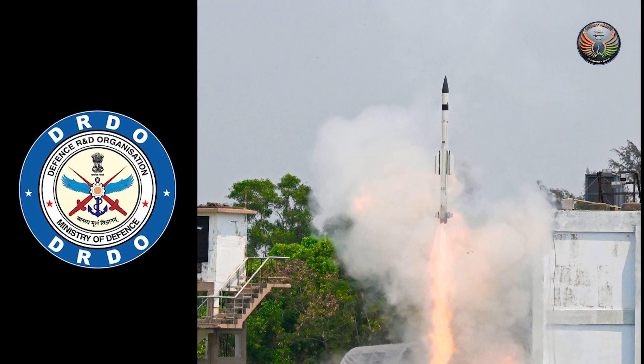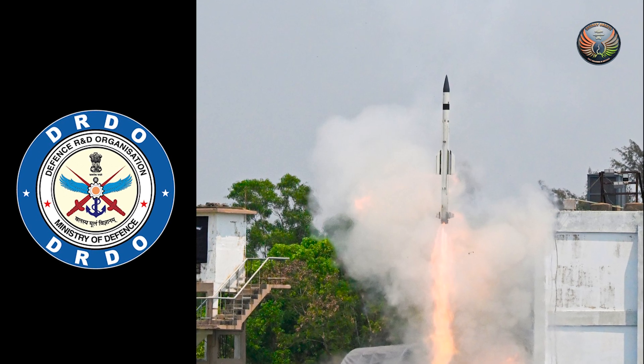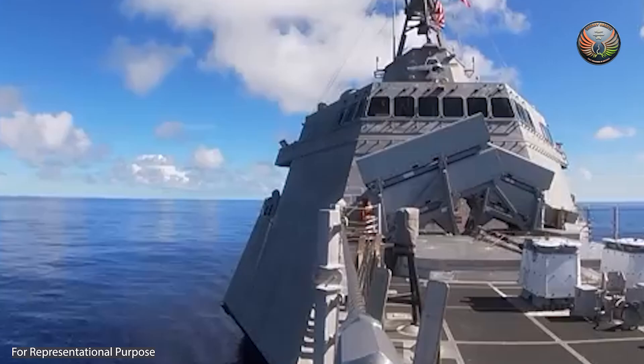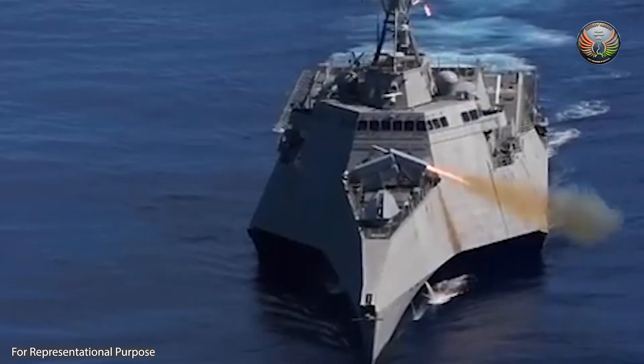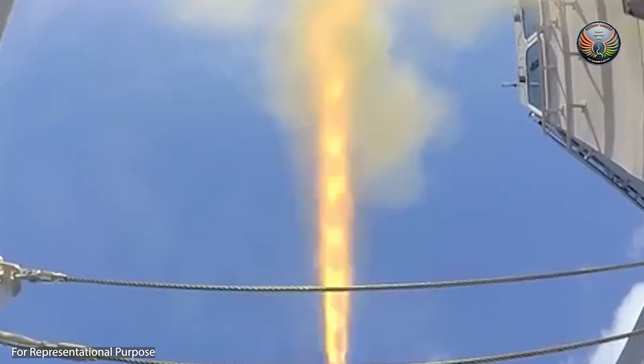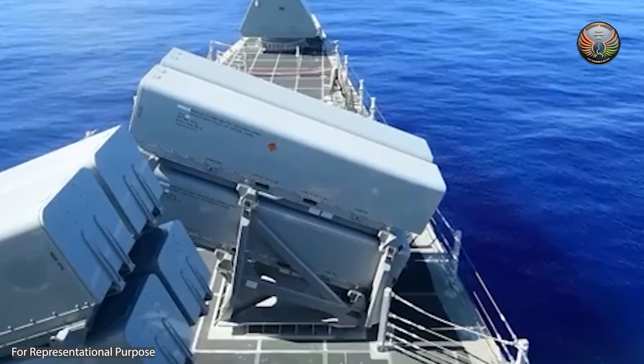The Defence Research and Development Organization and the Navy has successfully test-fired the indigenously developed vertically-launched short-range surface-to-air missile from the integrated test range located at Chandipur in Odisha. A land-based vertical launcher was used to fire this missile. The test validated the missile's near-boundary, low-altitude capability by engaging a high-speed aerial threat at close range and low altitude.